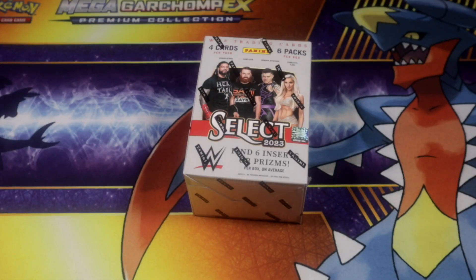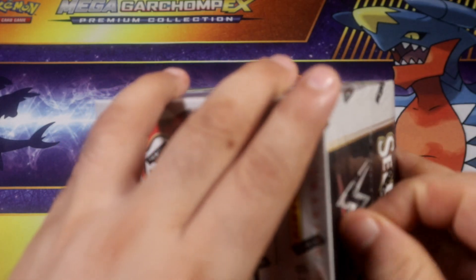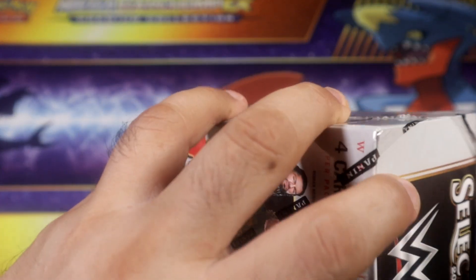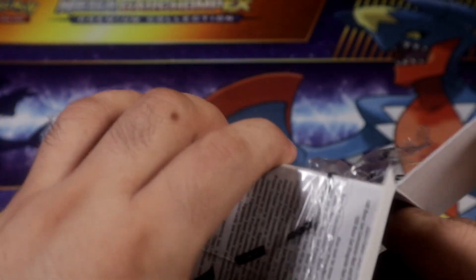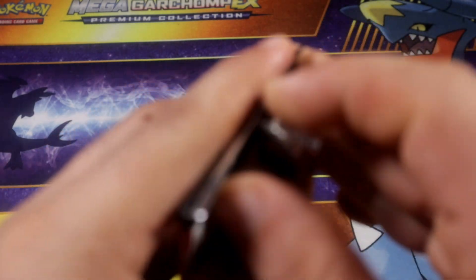Alright, as you can see we're going to be opening another 2023 WWE Select Blaster. Let's see if we can pull some good pulls out of here. Alright guys, we're back — let's unpack number one, here we go.